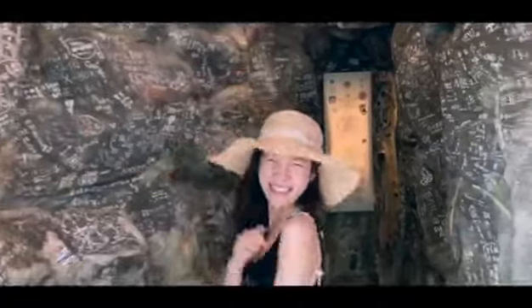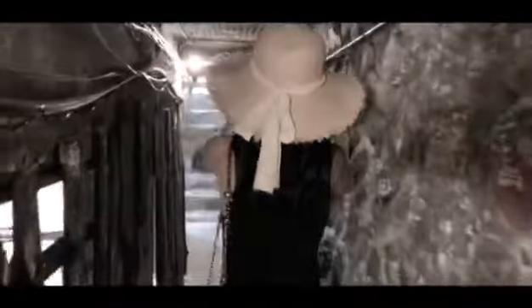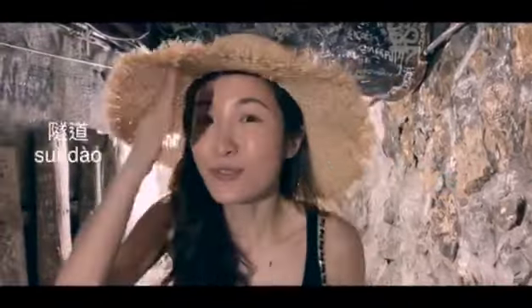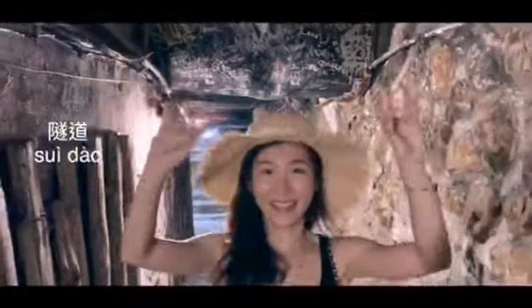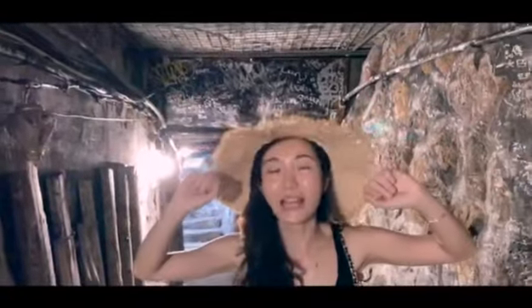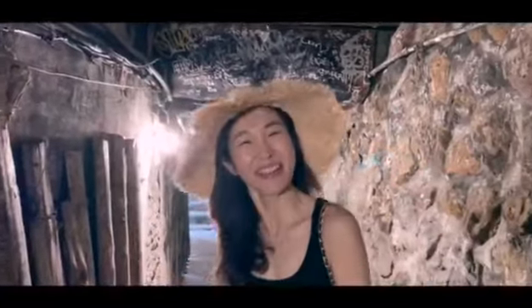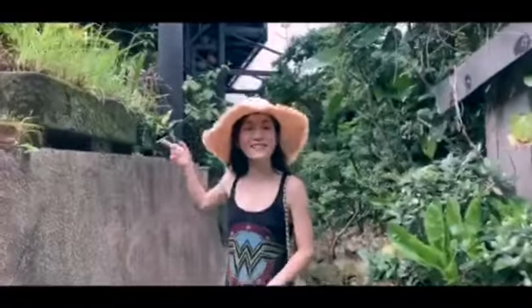Mysterious tunnel! Let's go find out what it is. You guys want to know how to say that in Chinese? This is 水道 — tunnel. Because there used to be a lot of people here doing gold mining, so there are a lot of 水道. And we just found another tea house!